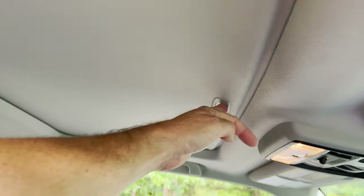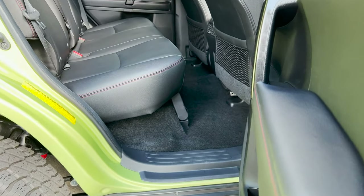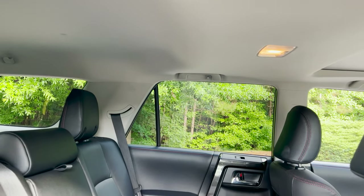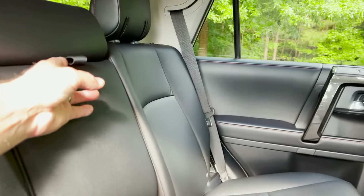A lot of room back here — a lot of room. And then we've got drink holders and cup holders back here as well.